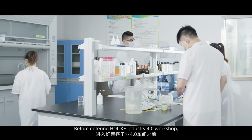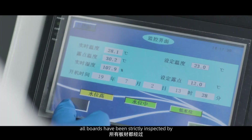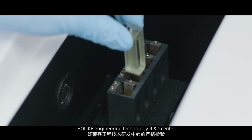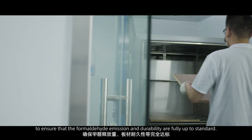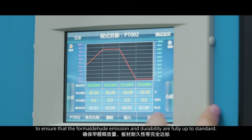Before entering Holike Industry 4.0 Workshop, all boards have been strictly inspected by Holike Engineering Technology R&D Center to ensure that the formaldehyde emission and durability are fully up to standard.